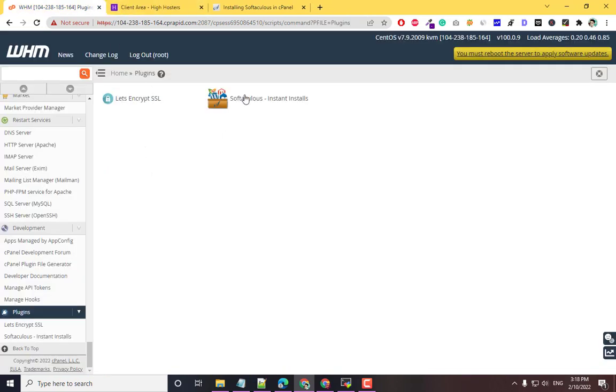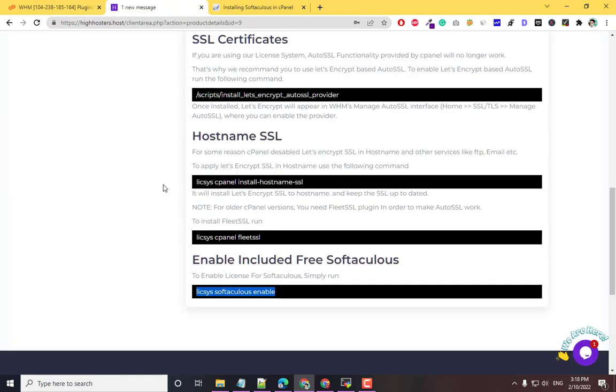So we got free SSL, free SoftAculous, and a cPanel license for just $5. The website link is in the description — you can order from there. Hope you liked this video, goodbye!